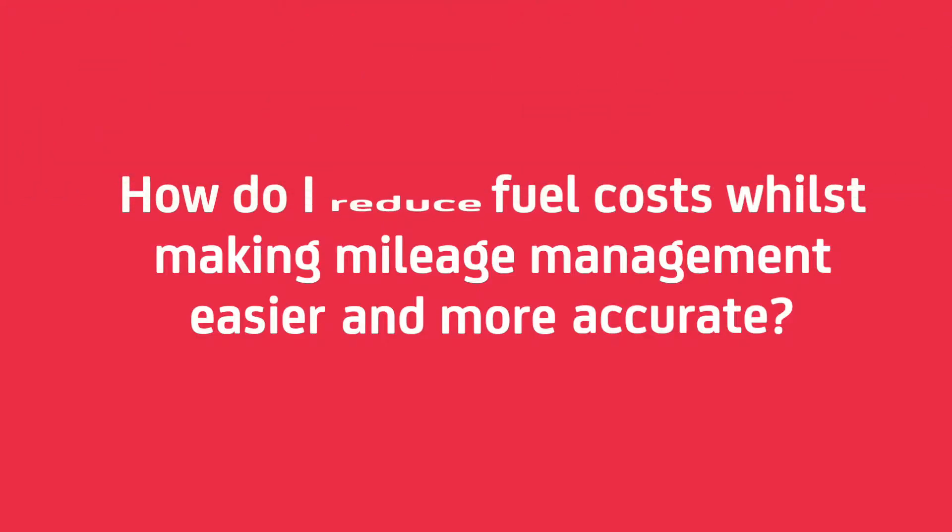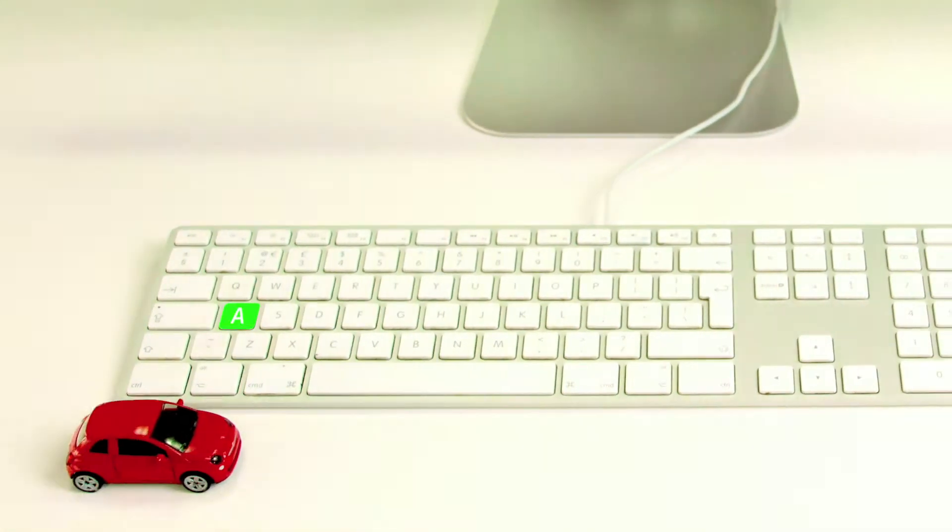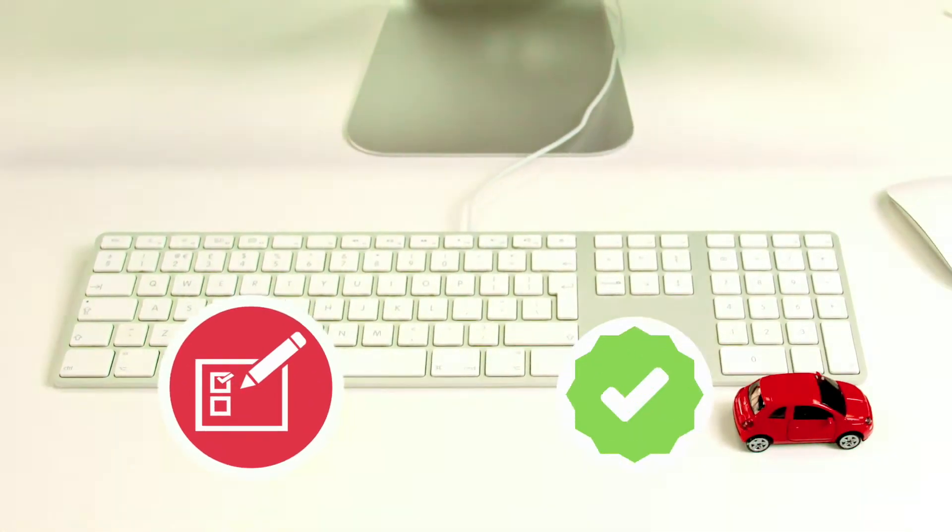How do I reduce fuel costs whilst making mileage management easier and more accurate? With eFleet, drivers can log their business trips on the go.